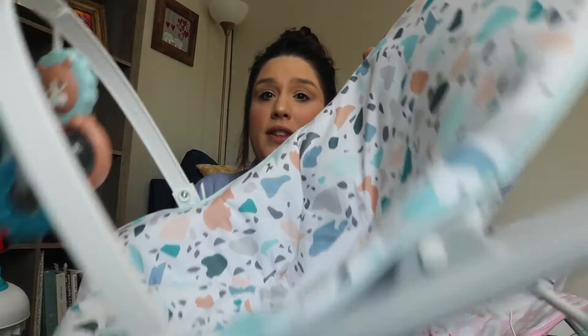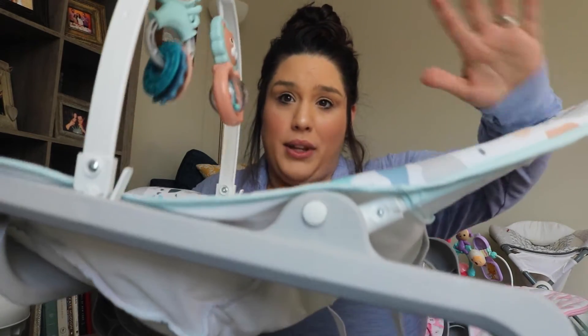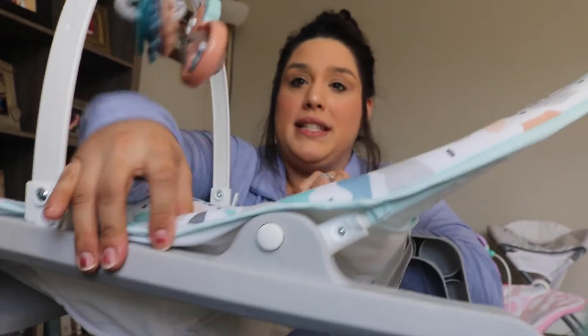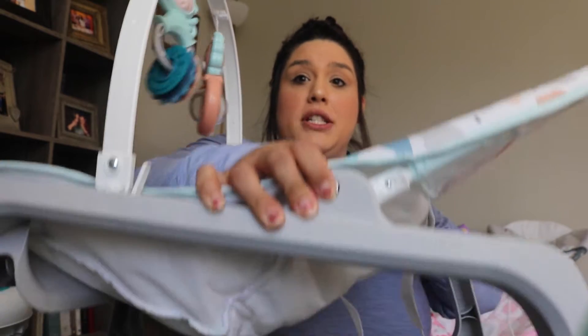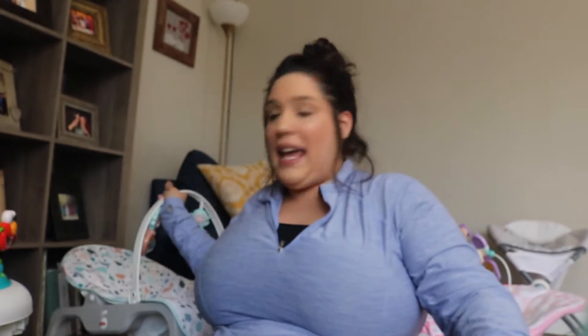I was also gifted another bouncer that I love, but this one has too much incline for a newborn — they can't really hold their head up. There are side notches you can adjust, but even at the lowest setting it's too reclined. For a newborn you want one that's kind of flat, because they can't hold themselves up when they're so tiny.